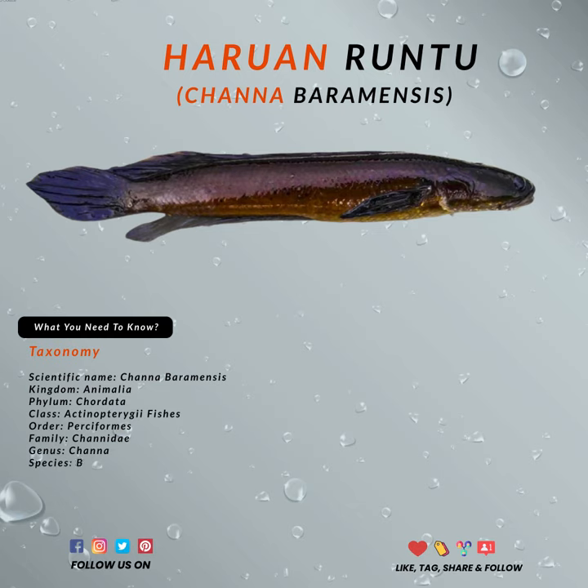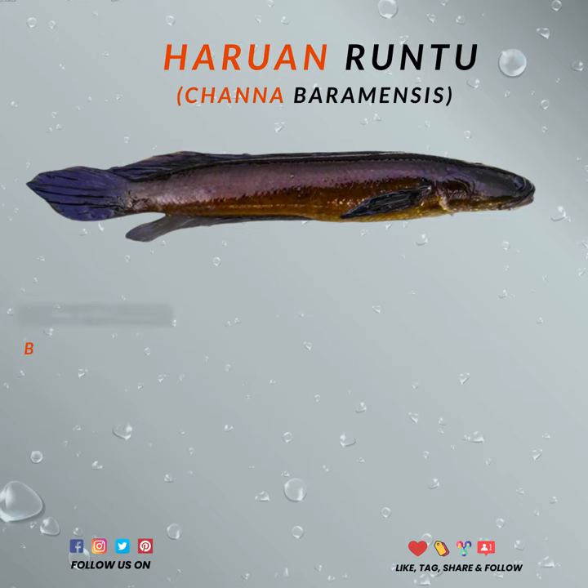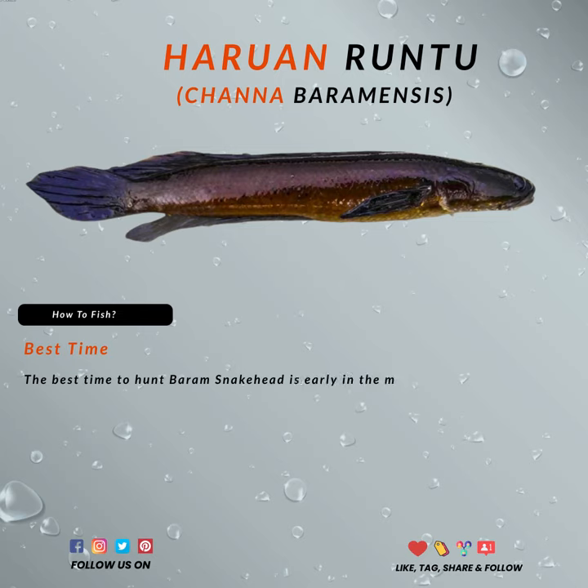Using smaller soft baits, like the broodoo worms, is perfect. You can also use flies or smaller soft baits, like grub or soft frog. You will enjoy it if you are using an ultralight setup, since the fish is small and the baits are also small.